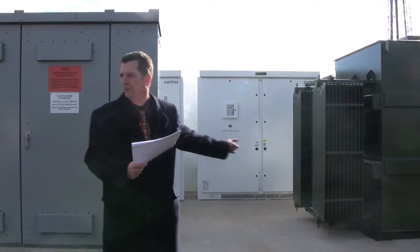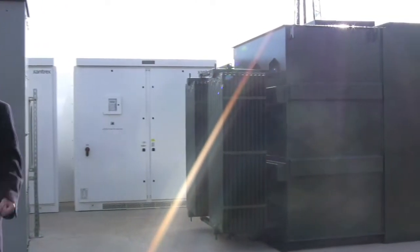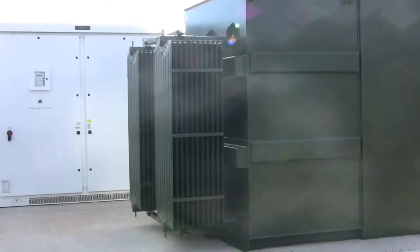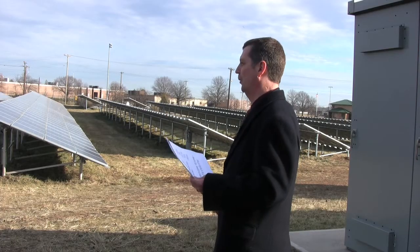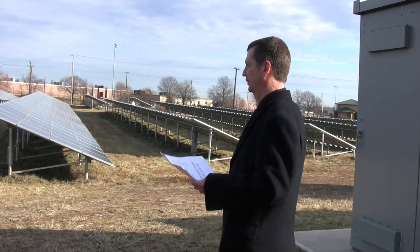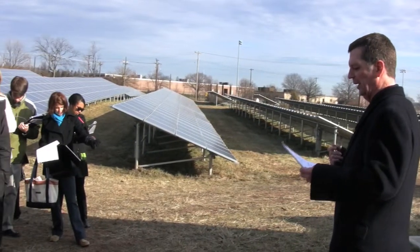From there, it goes into our transformer over here. It gets brought up to 13,000 volts and it's put onto our grid.